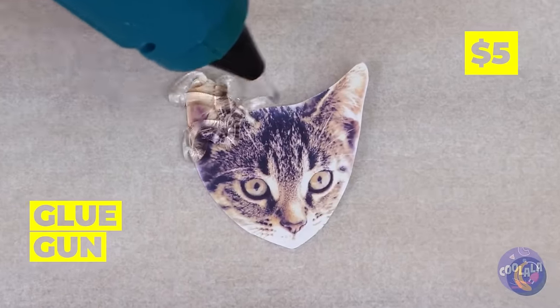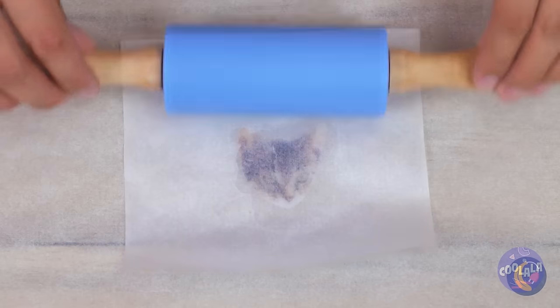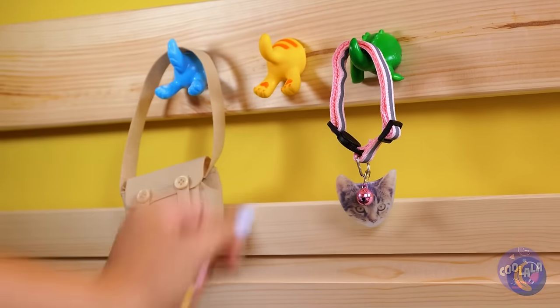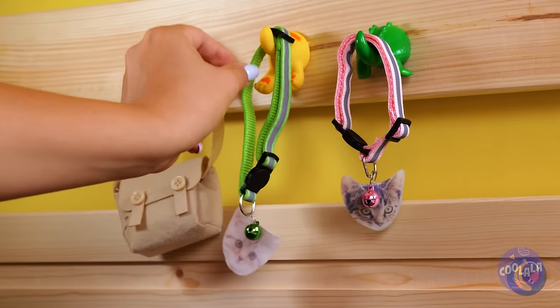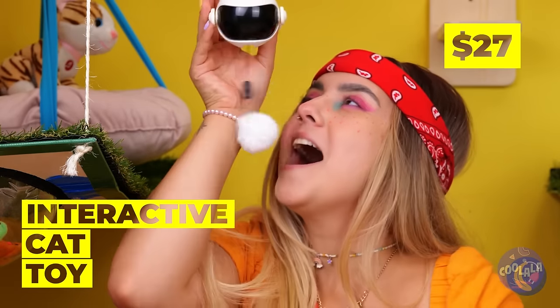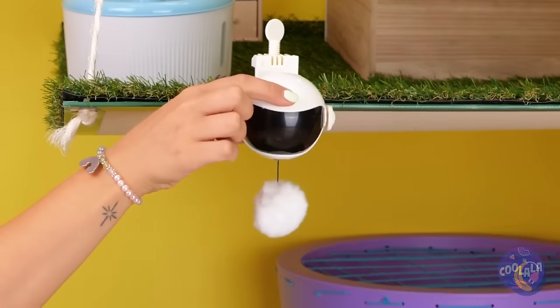That gives me an idea. Add hot glue, press it down, and it's as good as laminated. Perfect for key chains or personalized collars. This cat toy is interactive — let's add it to our collection. Cats sure have good taste.